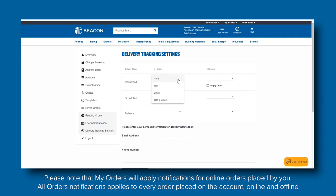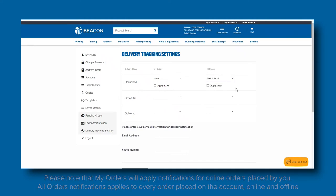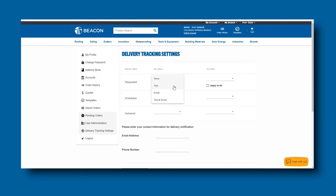If you want to receive notifications for all orders that have been placed on the account, you will select and apply your preferences to All Orders. The notification options available are text notifications, email notifications, or both.